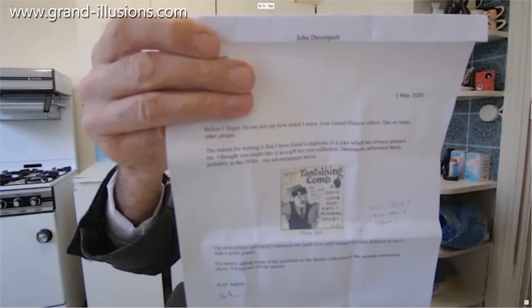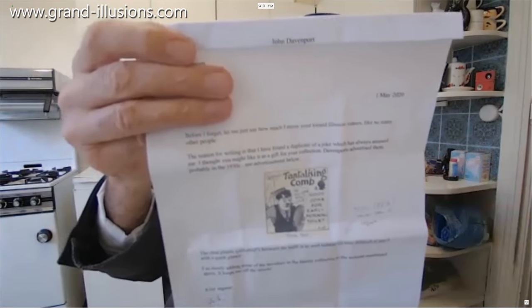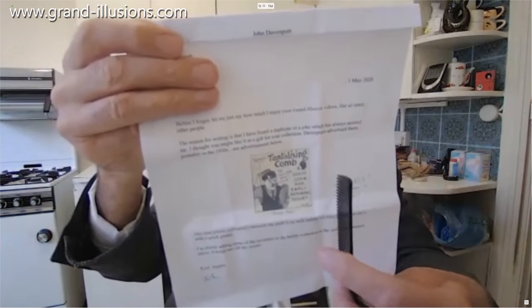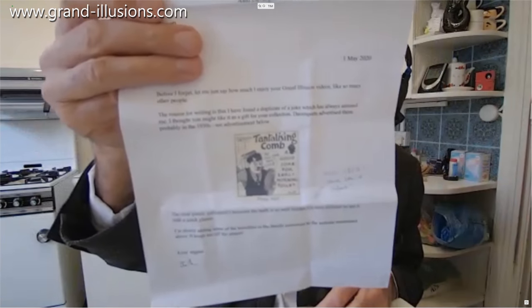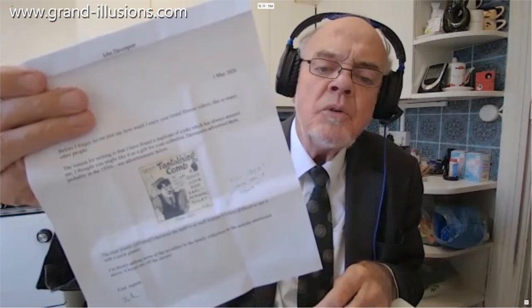I've met John several times, so this is a charming letter. What's more interesting is this is something I've never seen before — it's a little novelty comb marketed in the 1930s for six and a half pence, which is probably about 50 pence in present-day money, almost half a pound. It's a joke for people — when they try to comb their hair, it won't work. So why is that?